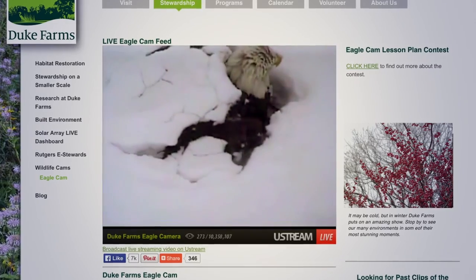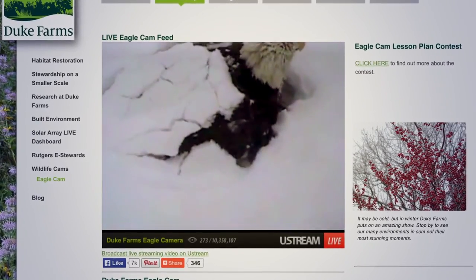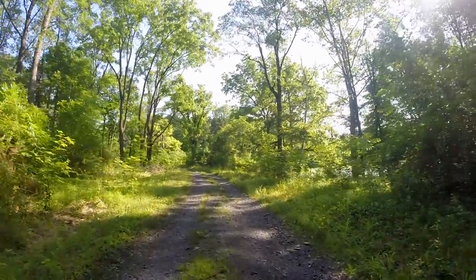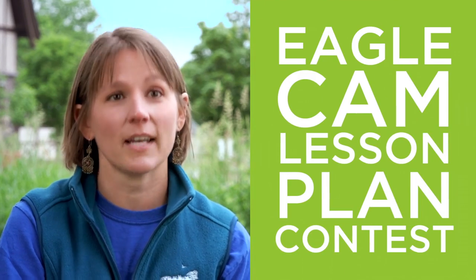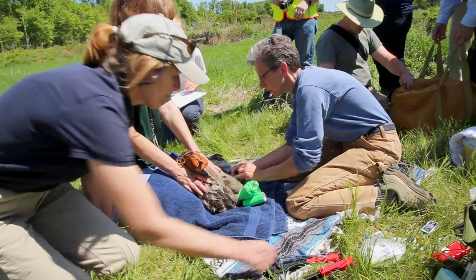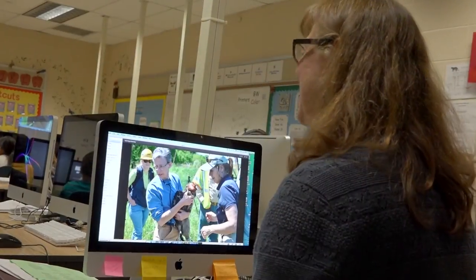This year I took advantage of professional development at Duke Farms. I happened to see a workshop being offered in January featuring the live cam. It was the best workshop I've ever attended. What I found out that day was that there was a contest. This year Duke Farms and the Conserve Wildlife Foundation of New Jersey sponsored an Eagle Cam lesson plan contest — an opportunity to attend the banding of the bald eagles. The Eagle Chick banding is a great opportunity to bring teachers out into the field with the biologists working here at Duke Farms and to give them hands-on experiences they can bring back into their classroom.